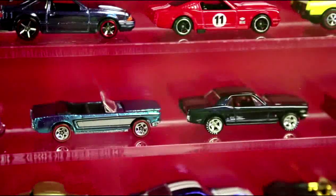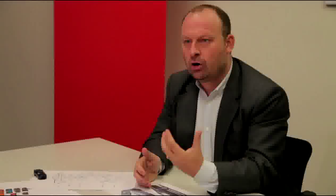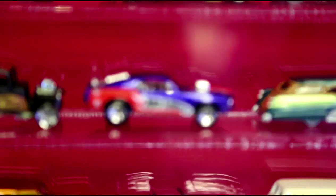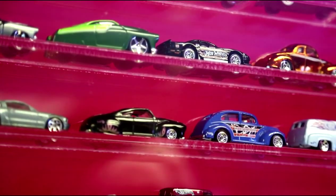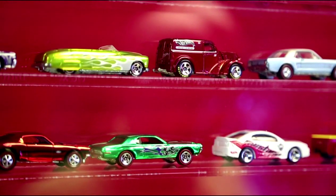Hot Wheels was born out of California car culture and of course we came out of that hotbed of customizing which was California in the 60s. We were all about raked stance, chrome exhausts, engine bulges, and engines coming out the hood. A huge percentage of those first Hot Wheels cars were based on the contemporary muscle cars of the era, of which the Mustang was right at the forefront.